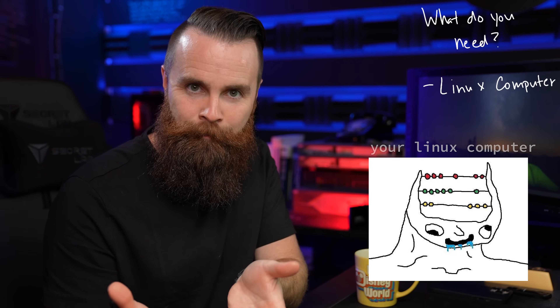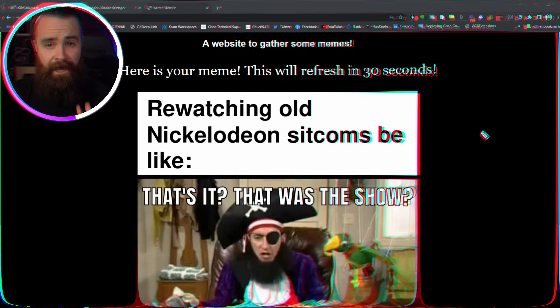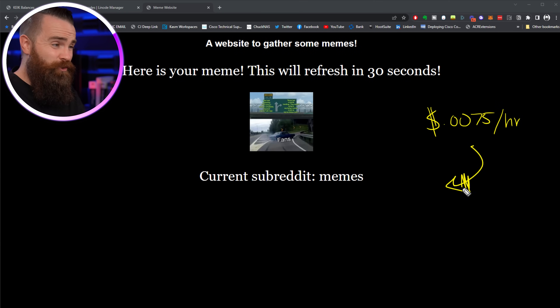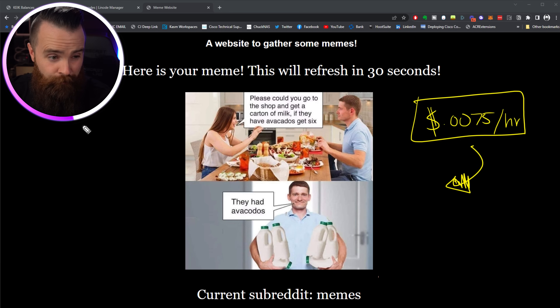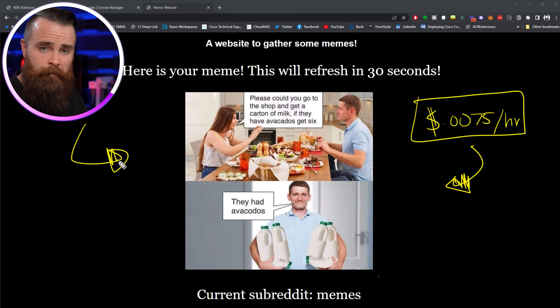First, you'll need a Linux computer. If you don't have one, or yours is slow, do what I do — spin up a wicked fast Linux virtual machine in the cloud with Linode, the sponsor of this video, at just $0.0075 an hour. This will cost you almost nothing, especially if you just want to try this, get a meme website up and running, let it run for an hour, and delete it for less than a penny. And if you want to leave it up forever, because you don't want to deprive your friends of sweet memes, it's just five bucks a month.